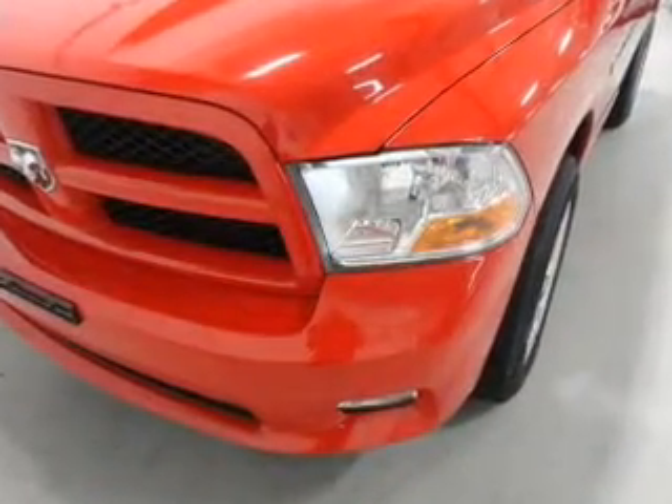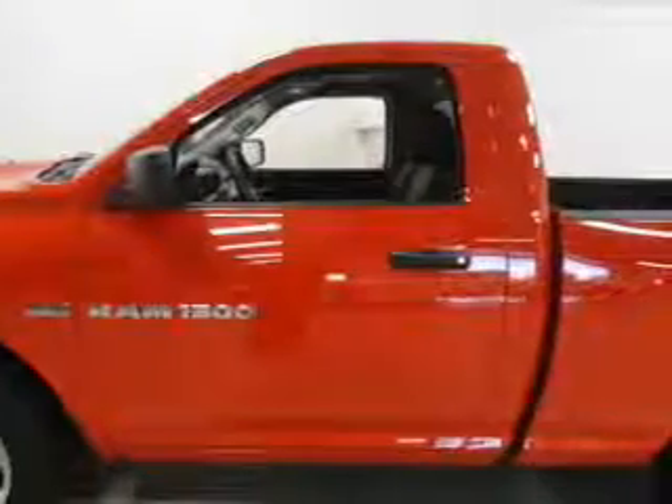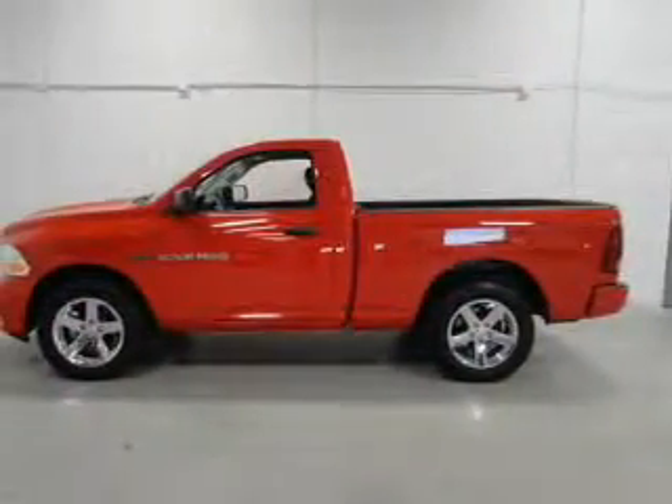The features include Sirius XM satellite radio, digital audio input, an adjustable tilt steering wheel, split rear seats, an MP3 player, privacy glass, air conditioning, power steering, and an AM FM stereo with a CD player.